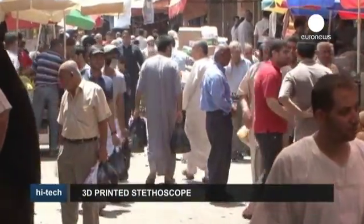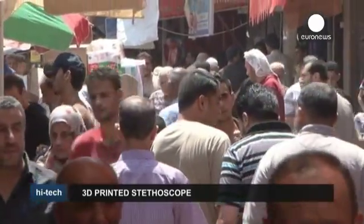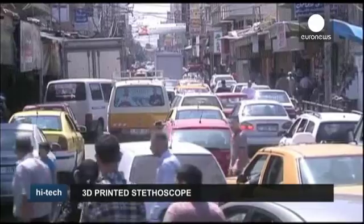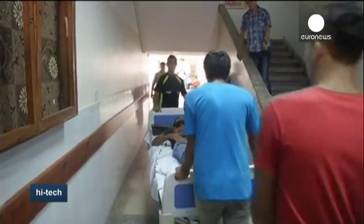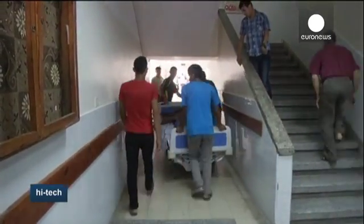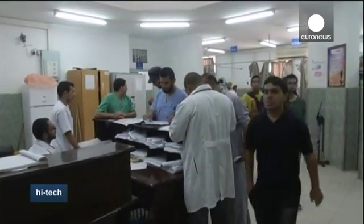A Palestinian-Canadian doctor has created a low-cost stethoscope using a 3D printer, the first in a series of inventions he hopes will help alleviate medical supply shortages caused by the Gaza Strip blockade. Dr. Tarek Lubani says his stethoscope can be made for just $2.50, a fraction of the cost of leading brands.